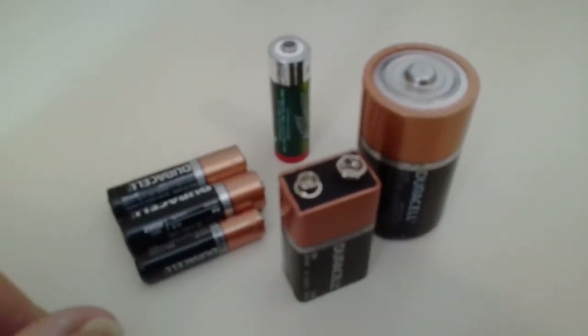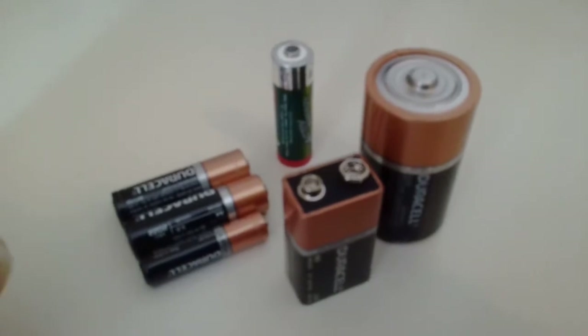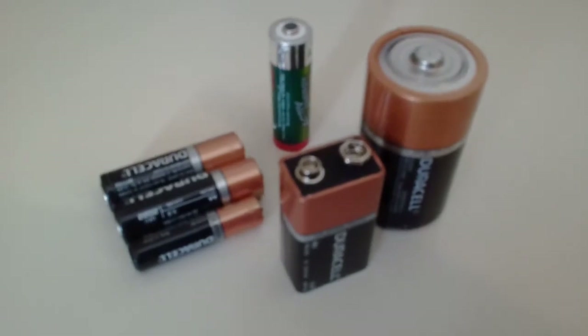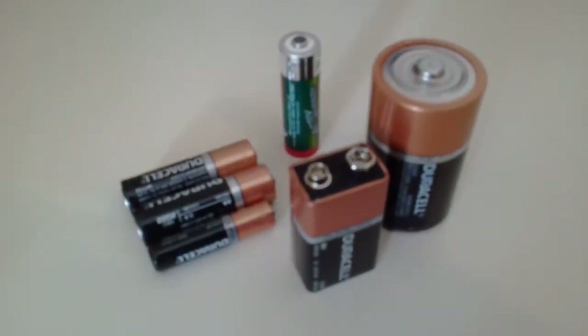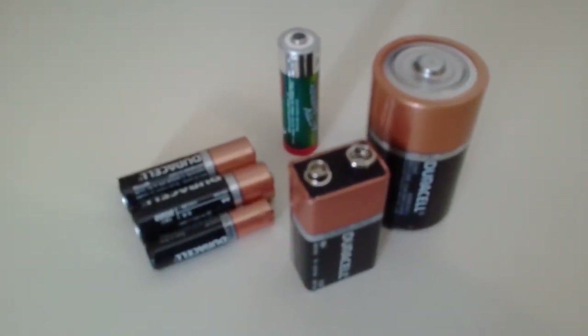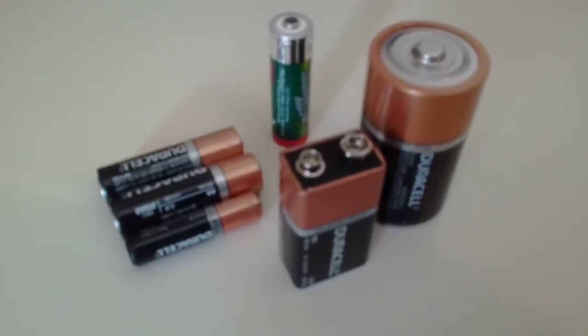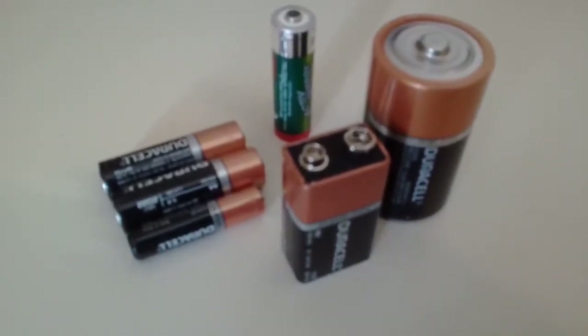With all these types of batteries that are commonly used in houses, from AAA up to D and 9V, they can contain the most common recyclable materials such as cadmium, lithium, nickel, silver oxide, and zinc.